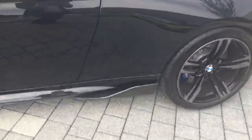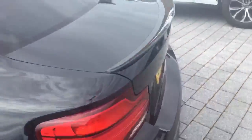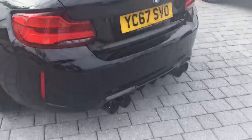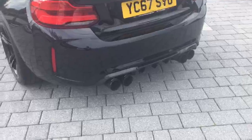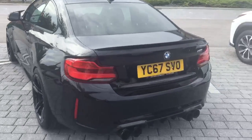Side skirts, rear spoiler and rear diffuser, as well as having the Remus titanium exhaust system.